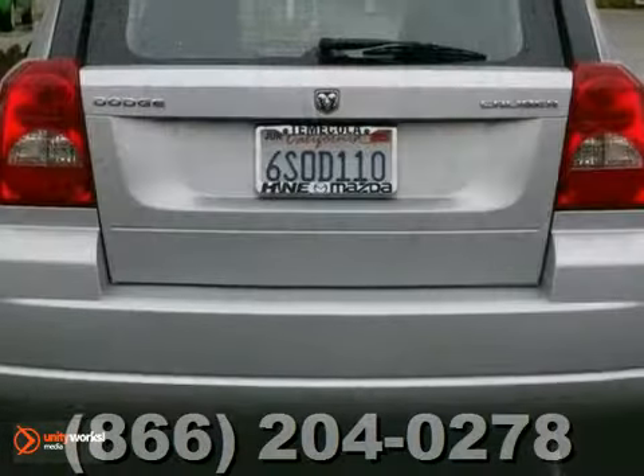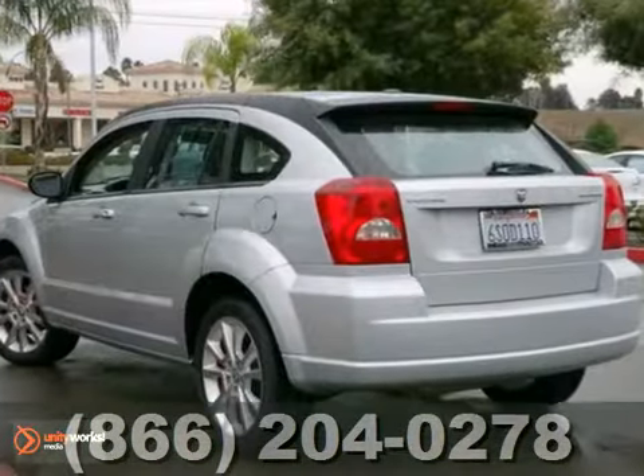The power windows and spoiler make this Dodge hard to pass up. Come in and take a look for yourself.